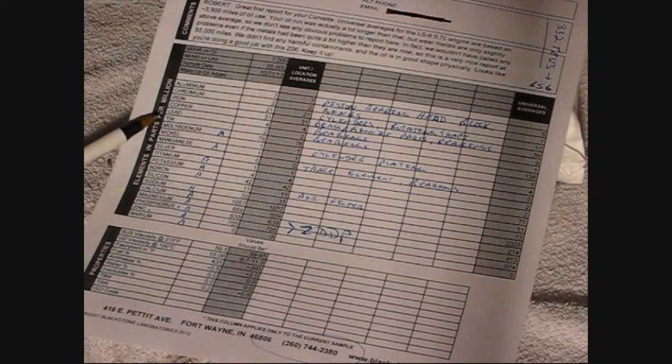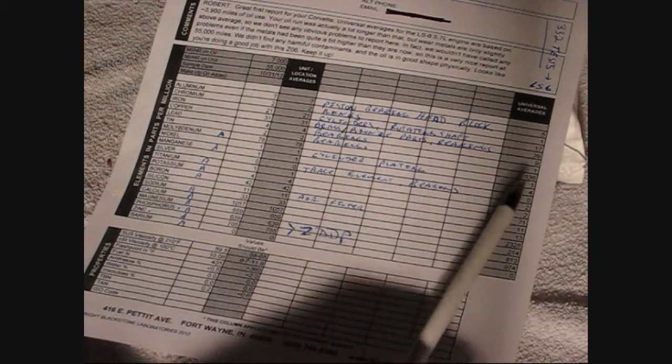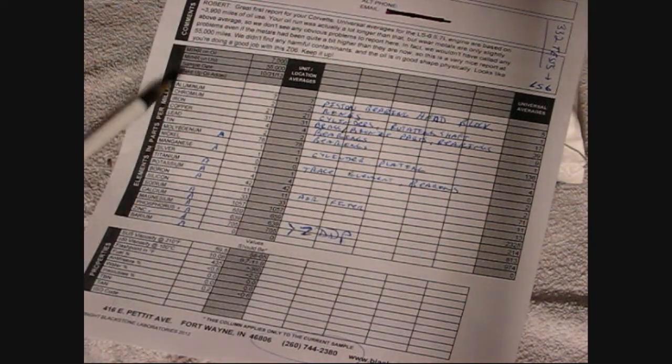All the ones with A's — molybdenum, manganese, titanium, potassium, boron, sodium, calcium, magnesium, phosphorus, zinc, and barium — those can all vary from the universal averages depending on what motor oil was put into the car and sent for sampling. So those will vary: somebody uses a detergent motor oil versus a synthetic, Mobil 1 versus castor oil or whatever — those numbers will be different because each oil has an additive package that can be different.